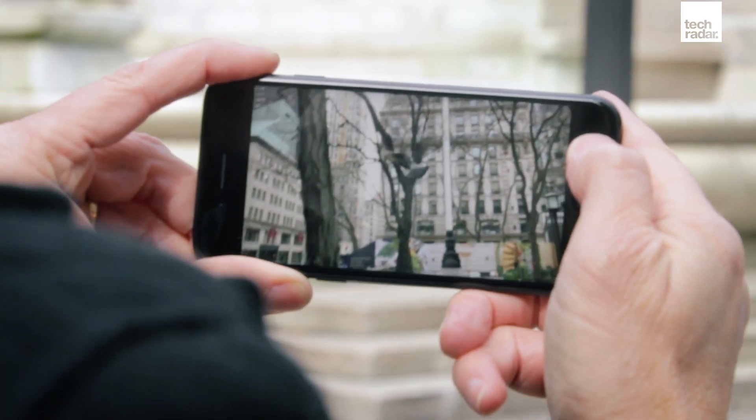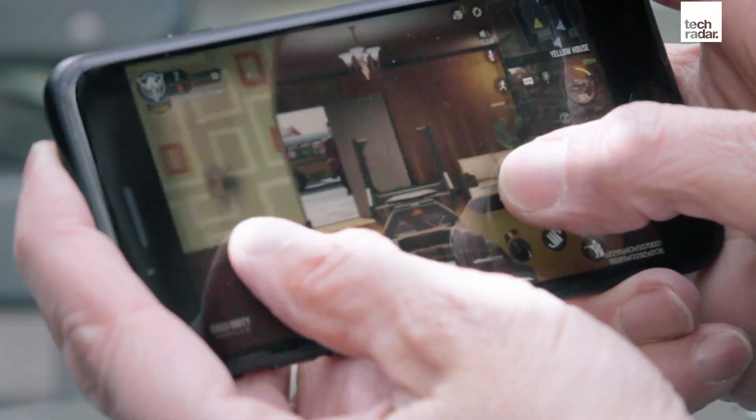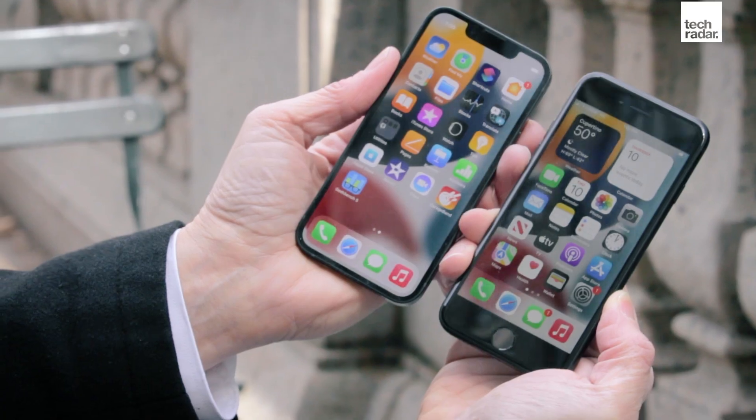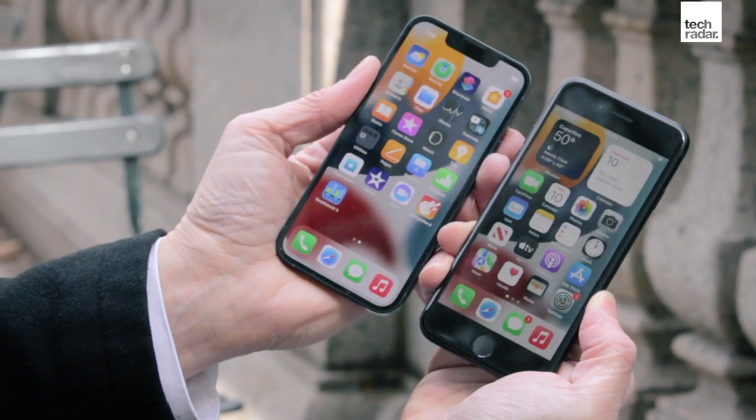Shoot core 4K video, edit 4K video, play games like Call of Duty and PUBG — it can do all that. You're just doing it on a screen that maybe isn't as bright and powerful and color-rich as the Super Retina XDR displays on the iPhone 13 line.